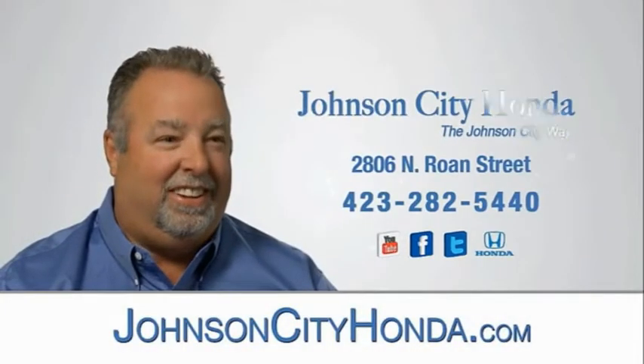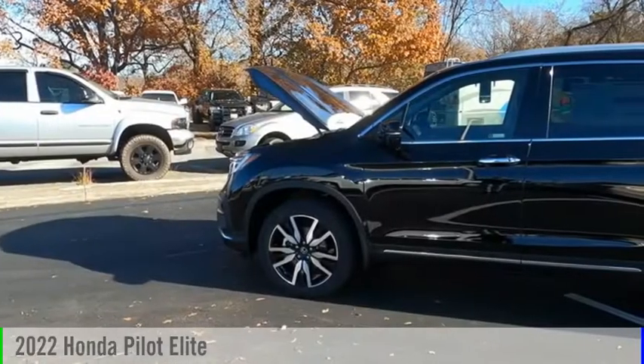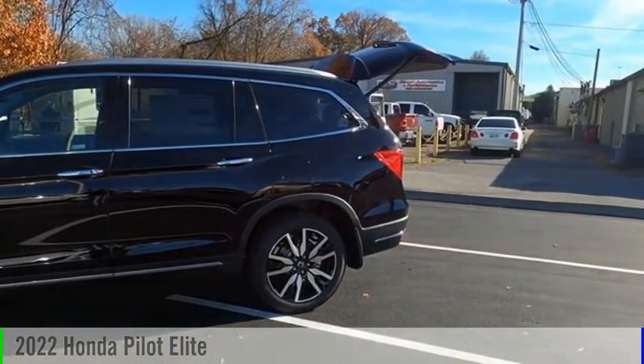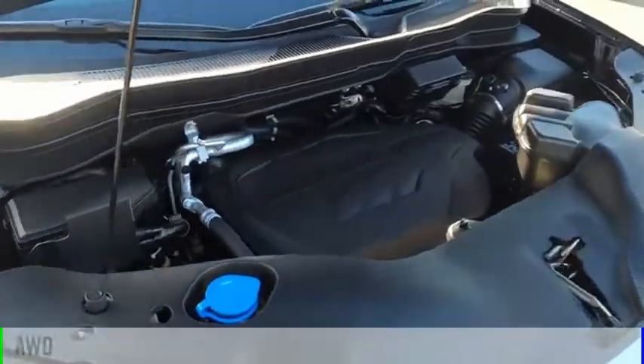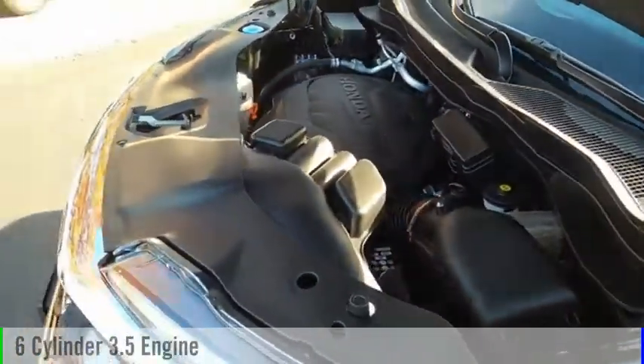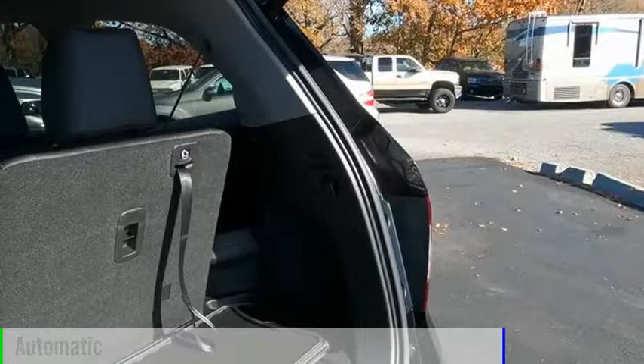Johnson City Honda. Make a great choice today with the 2022 Pilot. This vehicle is powered by an all-wheel drive, six-cylinder, 3.5-liter engine, and comes with an automatic transmission.